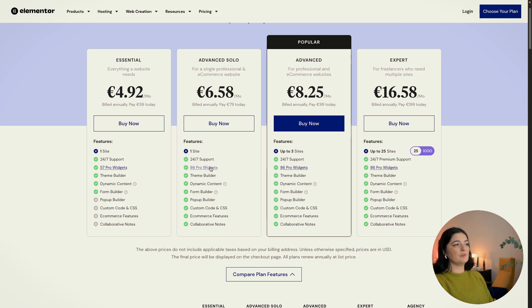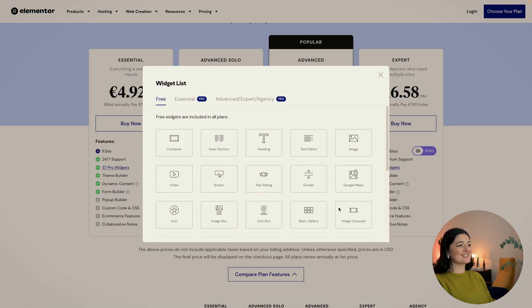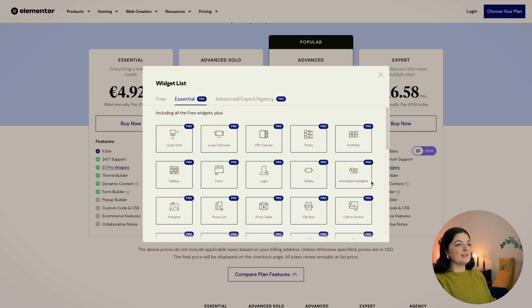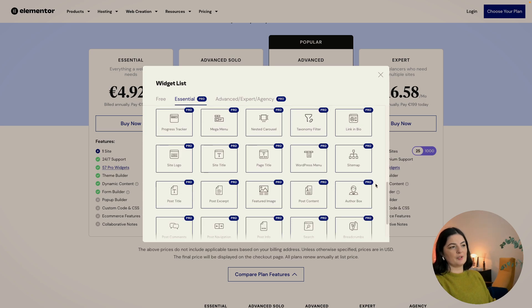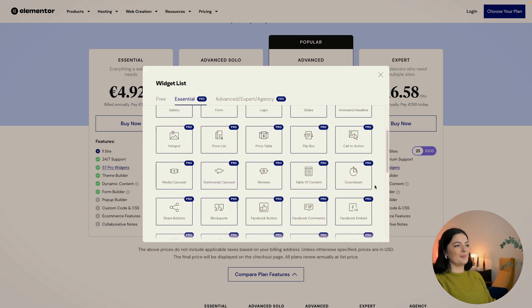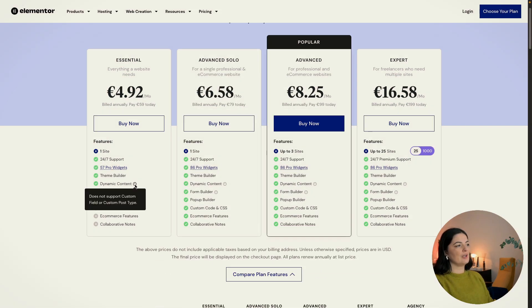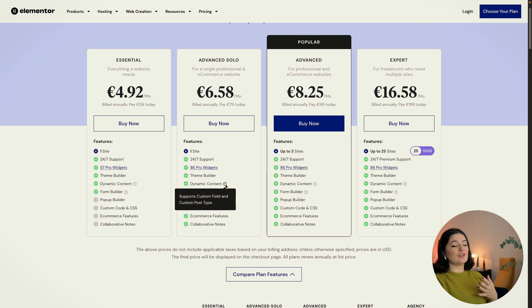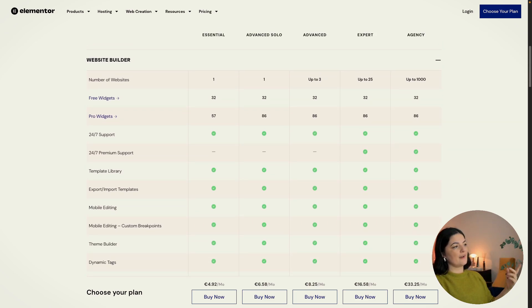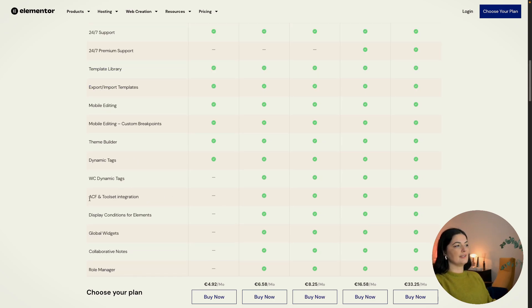Let's go see what widgets are included. You basically have access to all the widgets that Elementor has available to build a great dynamic website — portfolio, e-commerce, whatever you want to build. Looking at the Essential plan, dynamic content is included but does not support custom fields or custom post types. On the other hand, the Advanced Solo does support custom fields and custom post types, so you can use ACF to create your dynamic website. I do that all the time with client websites. I'll leave a link in the description — you can see that ACF and Toolset integration is included in the Advanced Solo, along with display conditions, which I've been using quite a lot in my two latest projects.